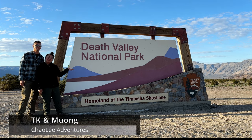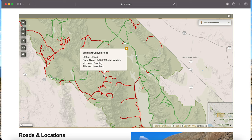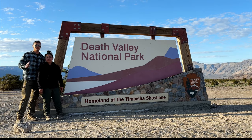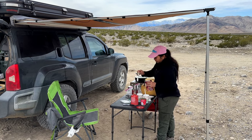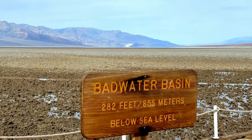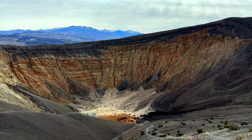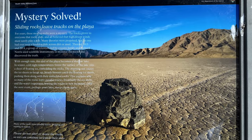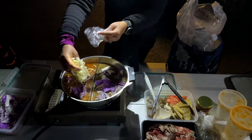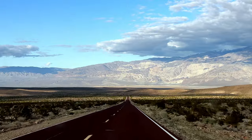We'll be spending the next two nights at Death Valley National Park. Some of the roads are closed due to flood damage from recent storms, but we still managed to make two full days of activities. Some of the attractions we're going to visit are Badwater Basin, Devil's Golf Course, Dante's View, the Ubehebe Crater, the Racetrack, and a couple more spots in between. But first we have to find a campsite, cook dinner, and get a good night's sleep because we've been driving for the last eight hours.